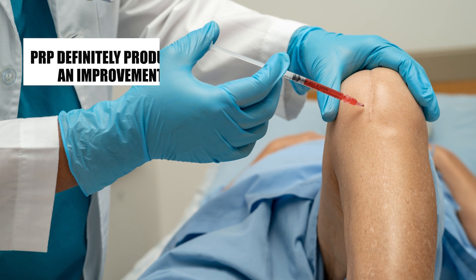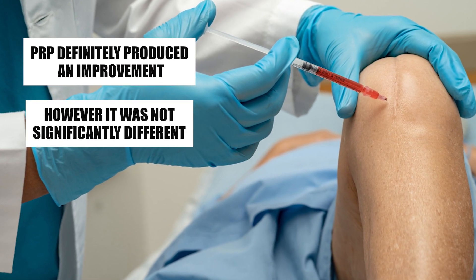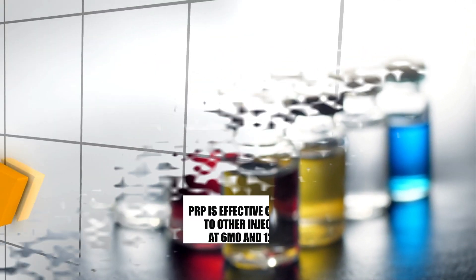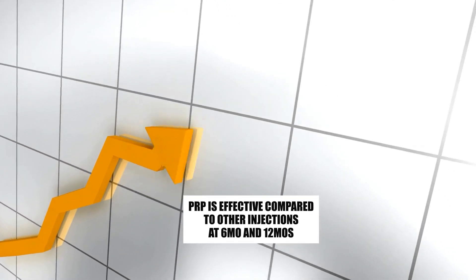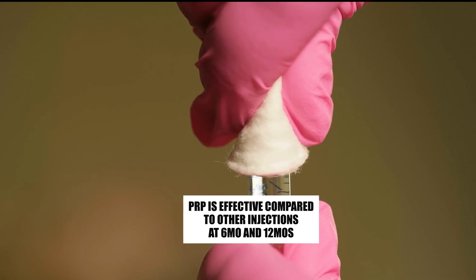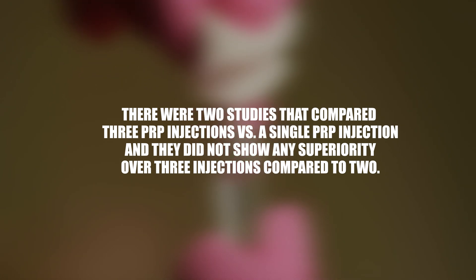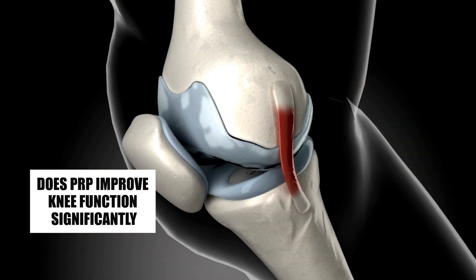Without getting into all the details, what the meta-analysis found was that PRP definitely produced an improvement. However, it was not significantly different compared to the other injections in the short term, around the less-than-three-month mark. The theme is that PRP starts to do better compared to other injections around the six-month mark, and sometimes that lasts for 12 months. Two studies comparing three PRP injections versus a single PRP injection did not show any superiority for three injections. So even though PRP did better at the six- and twelve-month marks with statistical significance, it's unclear whether that translates to meaningful clinical improvement.